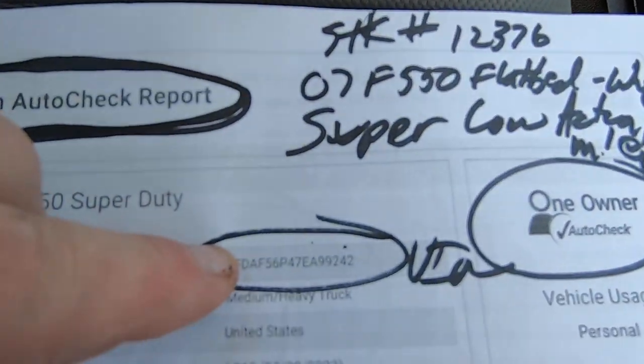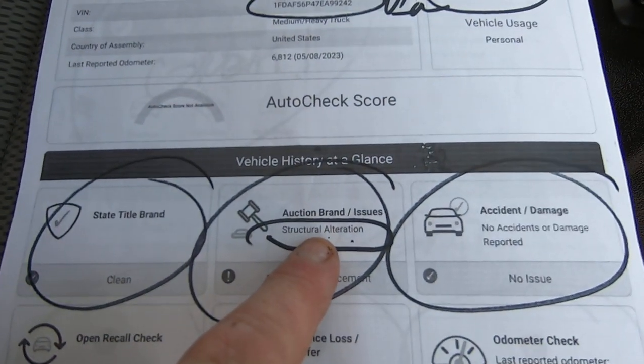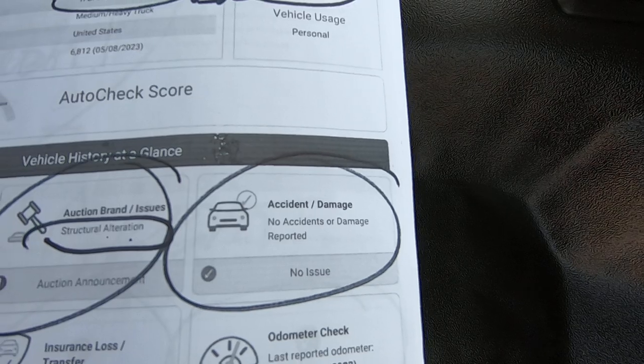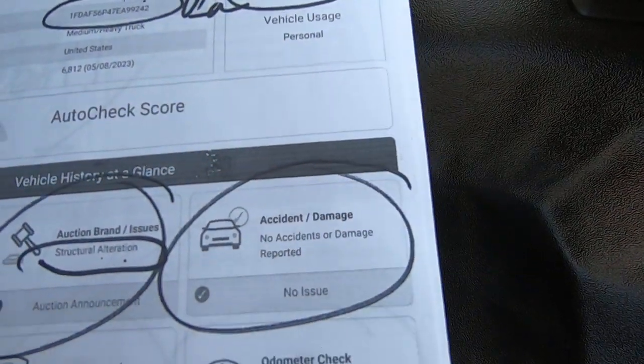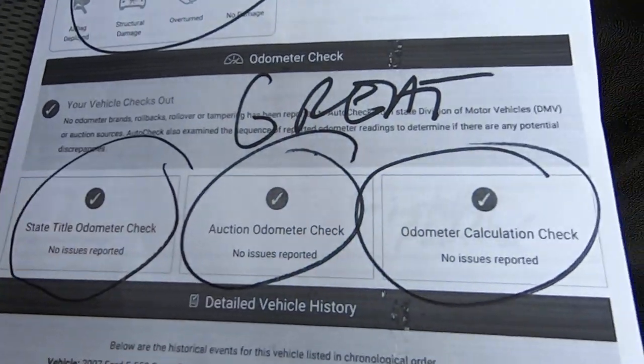Here is the vehicle history report for the vehicle. There's the VIN. No title brands — structural alteration is in the notes, it's not really a brand. No accidents reported, there's no accidents. No odometer issues.